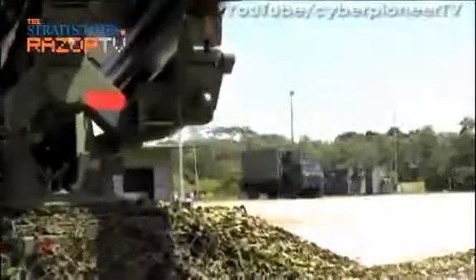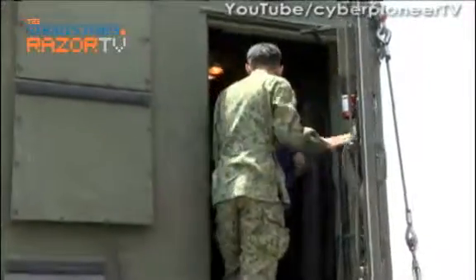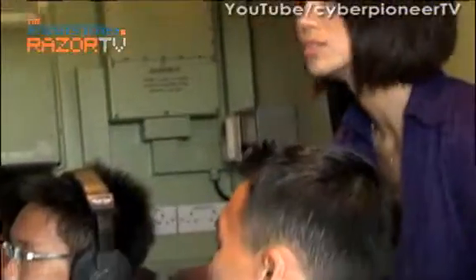I then visited the brains of this set-up. This is the control centre where Captain Clarence gives the order for his men to engage the target.